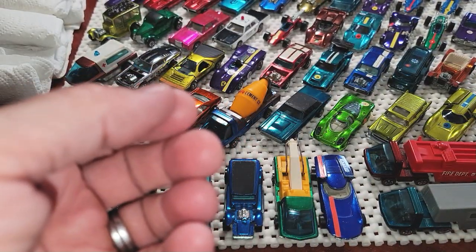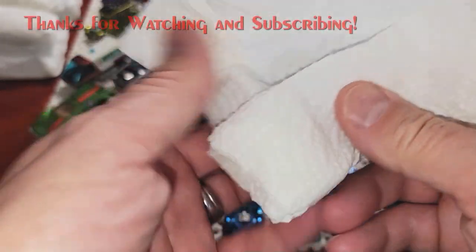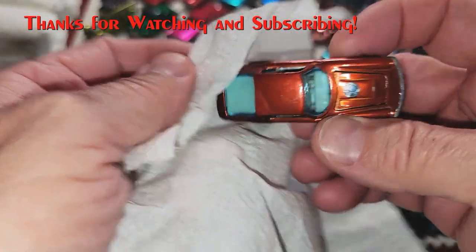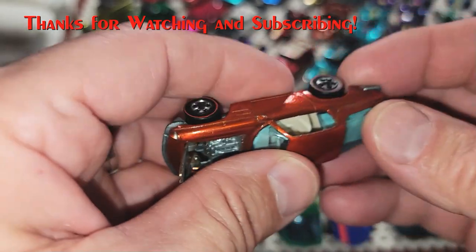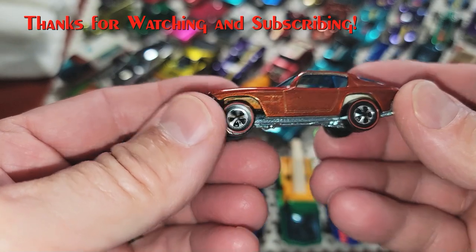I'll definitely be doing a yellow video soon — I just want to show off yellow. You think hot pink is hard to collect? Yellow is worse. Look what we have here: Maserati Mistral — is it 'Mistral' or 'Mistral'? What do you think? Leave your comment below. Beautiful shape, orange.